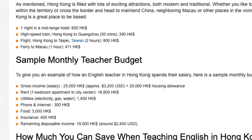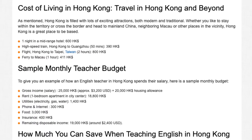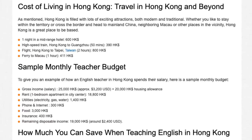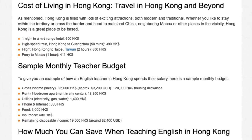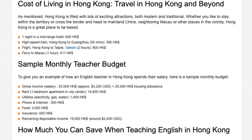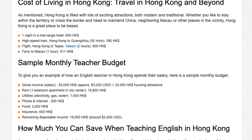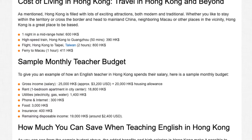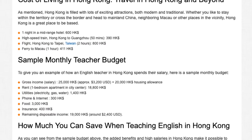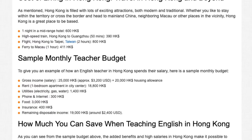Sample Monthly Teacher Budget. To give you an example of how an English teacher in Hong Kong spends their salary, here is a sample monthly budget. Gross income: HK$25,000 (approx. US$3,200) plus HK$20,000 housing allowance. Expenses: rent for a one-bedroom apartment in the city centre HK$18,800; utilities (electricity, gas, water) HK$1,400; phone and internet HK$300; food HK$3,000; insurance HK$400. Remaining disposable income: HK$19,000 (around US$2,400).